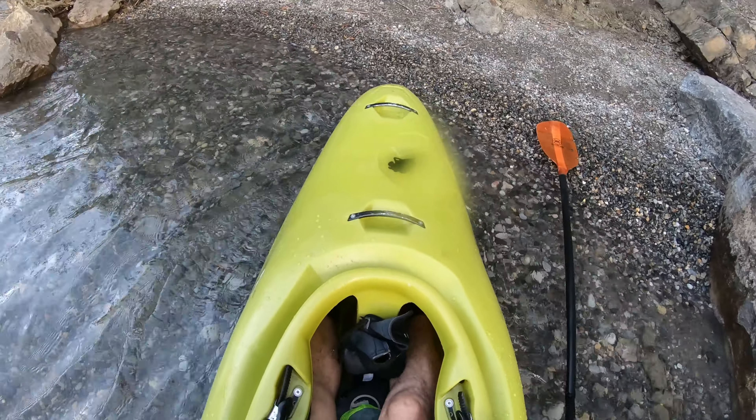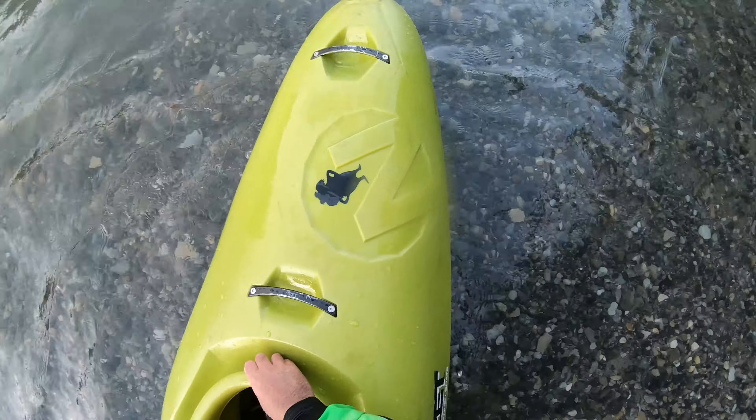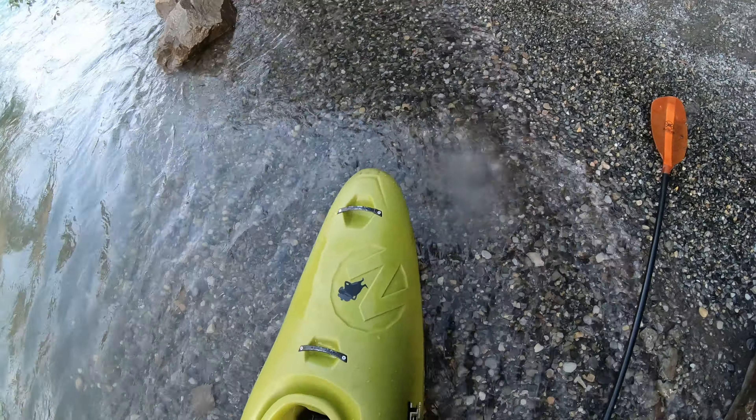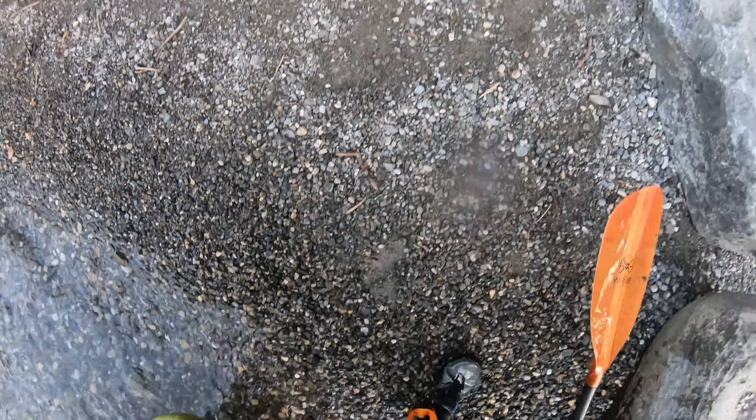I like the Zet Cross. It's a very fast kayak, it's got a very high rocker, good for boofing. Overall it's pretty stable. I need a few personal adjustments to the outfitting, but I'm looking forward to taking this kayak on a few bigger rivers.